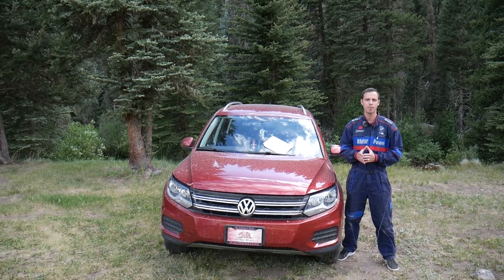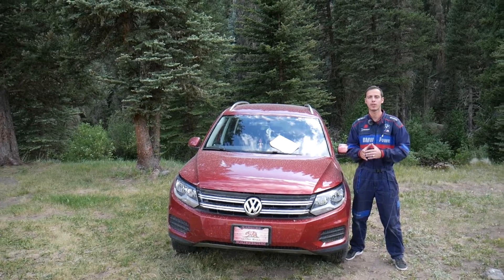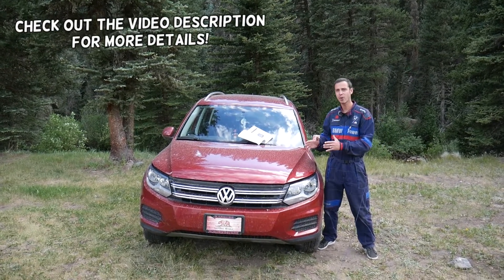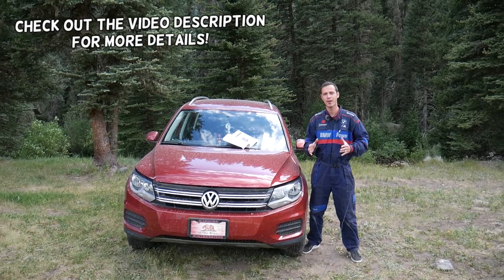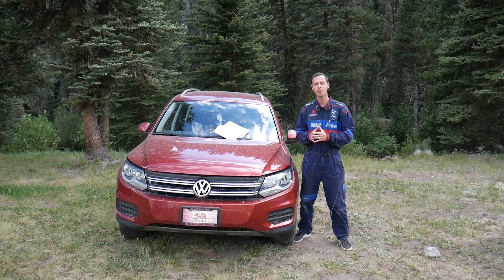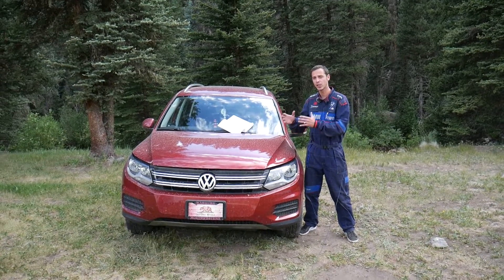Hey guys, welcome back to Electrical Car Repair Life. Thank you for watching and subscribing to the channel. Today's video will be super helpful to any of you that have a Volkswagen Tiguan, first generation — I'm talking about years 2007 to 2017 — and you're trying to find the fuses for the engine computer and engine management system.